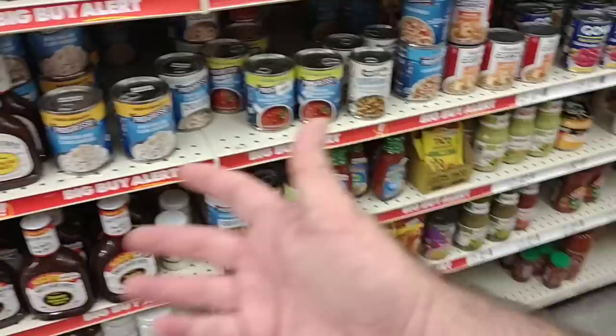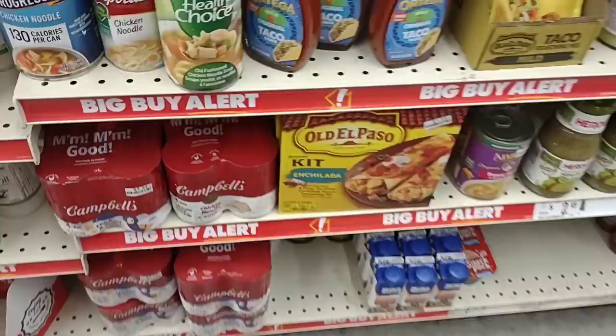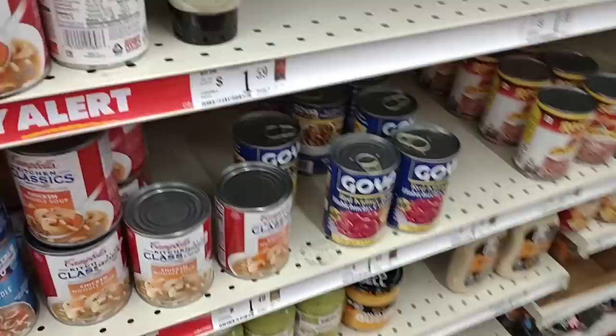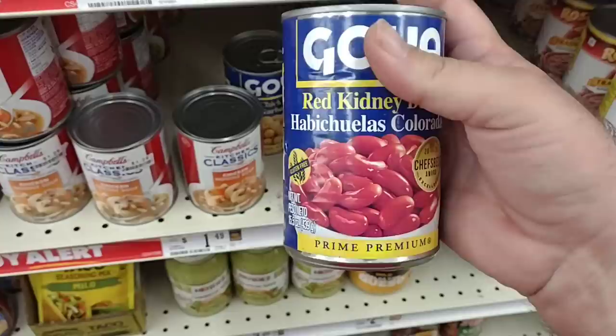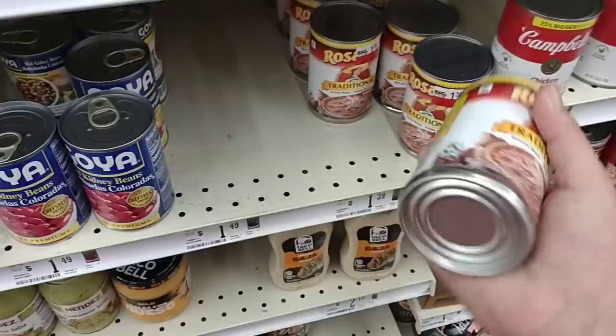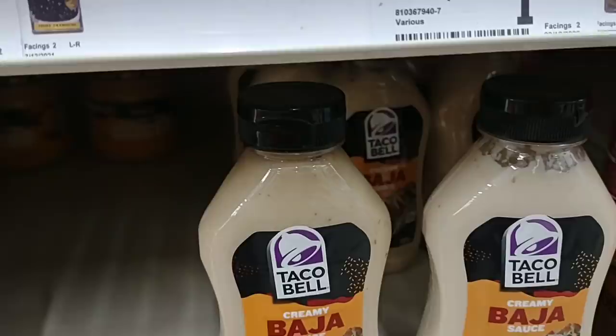They've got four cans of chicken noodle soup for $4 — that's Campbell's chicken noodle for a dollar a can, which is decent. Goya red kidney beans are $1.49, same price as everywhere else. Best-by February 26th — okay, got some years on that one. Somebody was asking about refried beans — I pointed them out at Dollar Tree. These Rosarita refried beans are $1.39 here — good source of fiber.